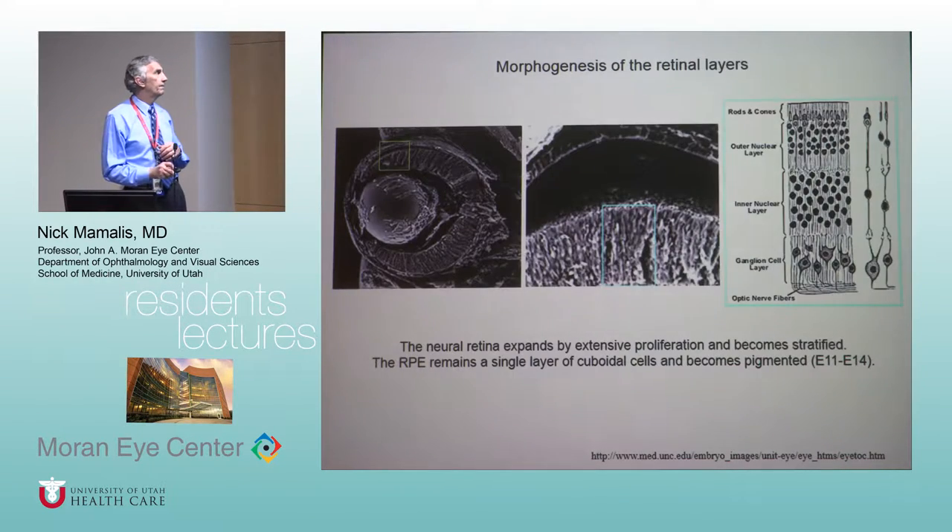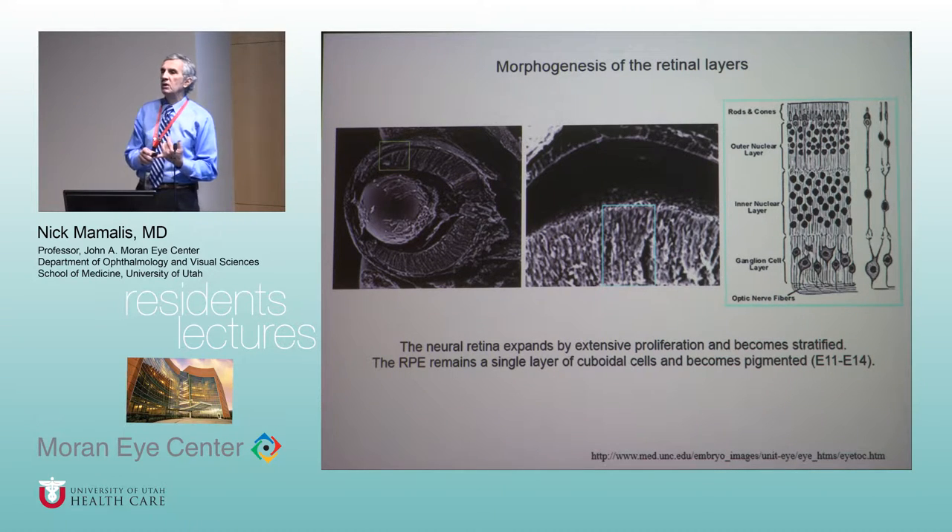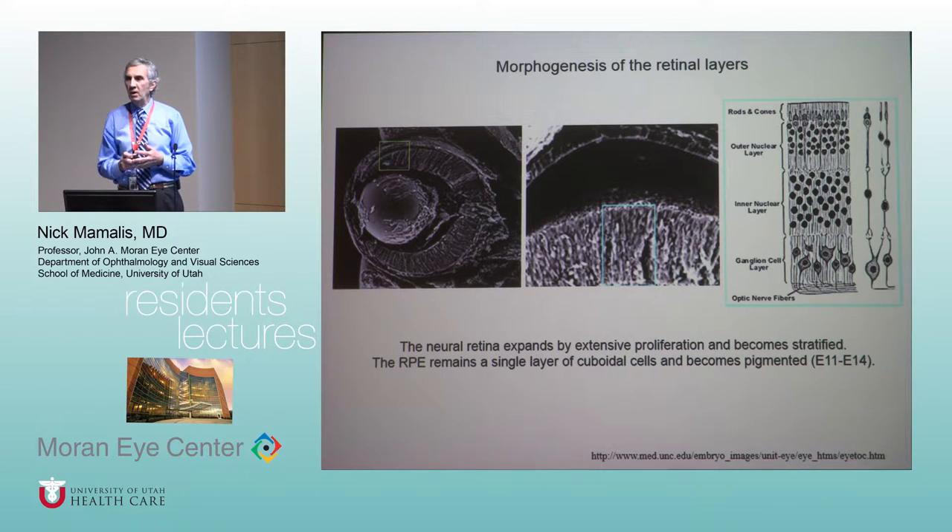The entire neural retina comes from that single inner layer. The outer layer forms the RPE; the inner layer of that neural ectoderm forms all of the layers of the retina. When we get to the retina, you're going to know those layers. One of the themes in ocular pathology is layers — what do ogres, onions, and ocular pathology have in common? Layers.